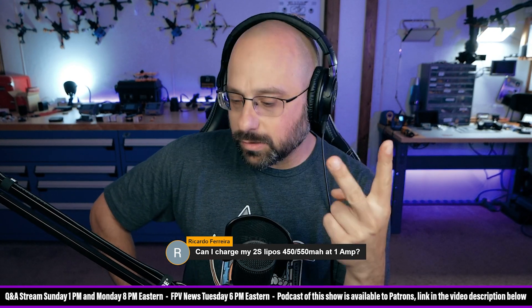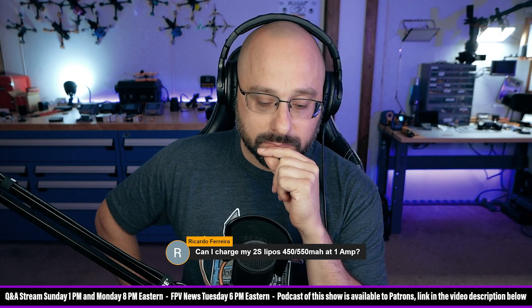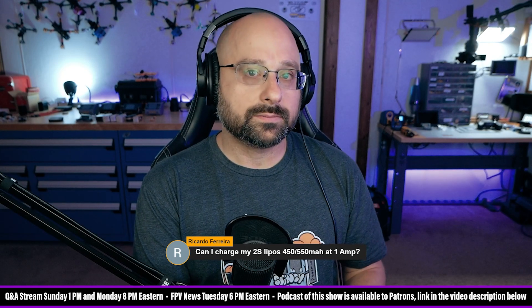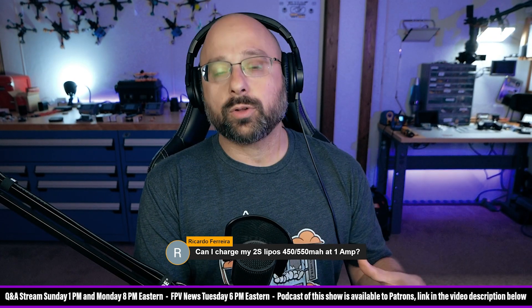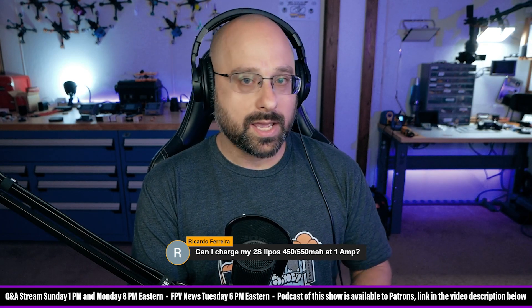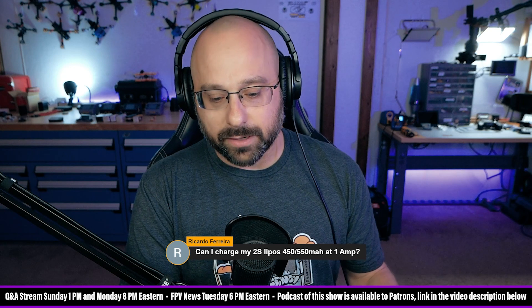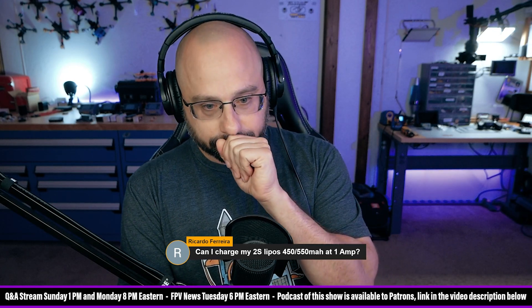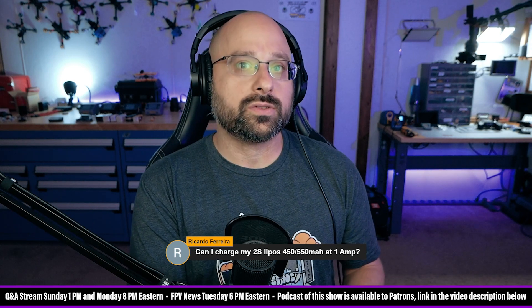The two questions you ask yourself are: number one, am I significantly increasing the odds of blowing up the battery? What you have to worry about is a battery with an internal problem — like a damaged cell or a bad connection damaged from crashing. The faster you're charging, the more heat will build up. A slightly damaged battery could be fine forever at 1C, but charging it at 5C might push it over the edge and cause it to light on fire.